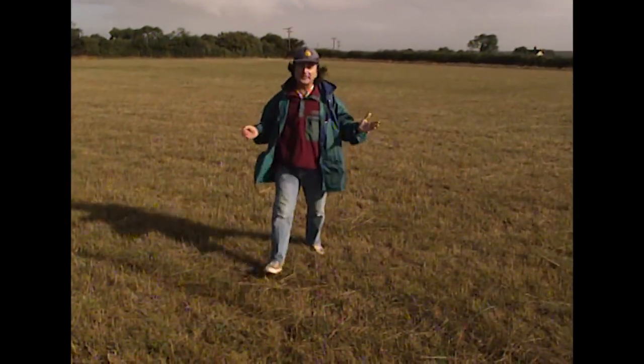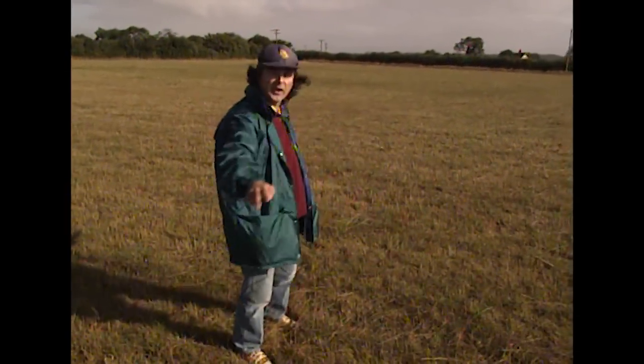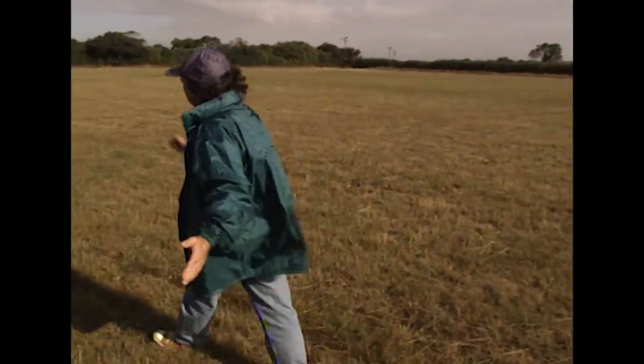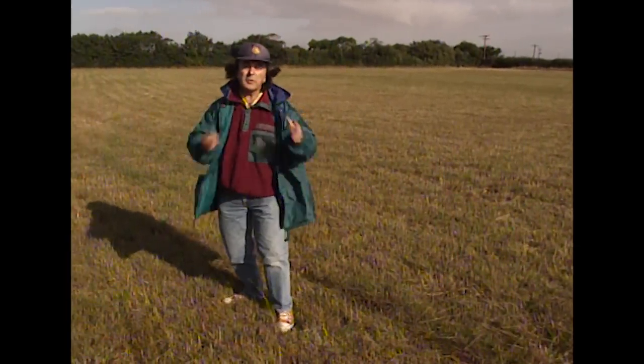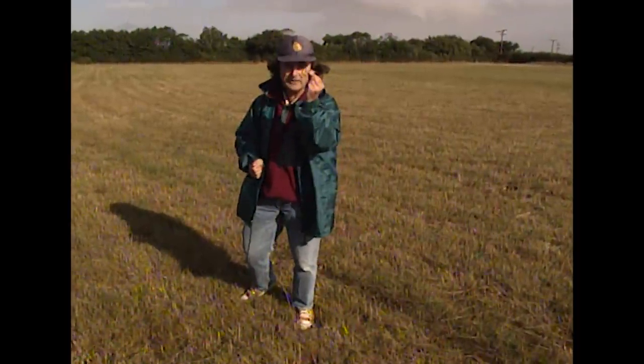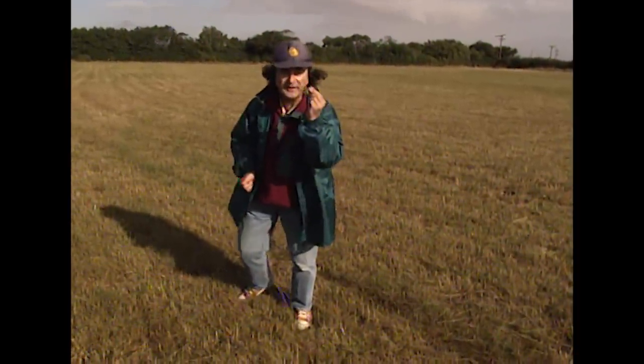We've got a bit of a puzzle on our hands this week. Hundreds of Roman finds have turned up in this Suffolk field, things like this Roman key end — it's really beautiful. But so far, there's no evidence of any building to go with all the finds. The farmer who owns this field would love to know: was there once a fancy Roman door to go with this key? Time Team, I've got just three days to find out.